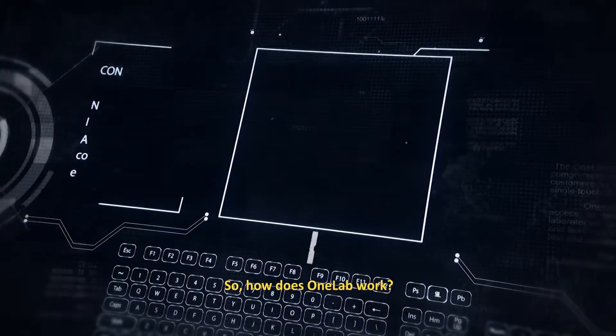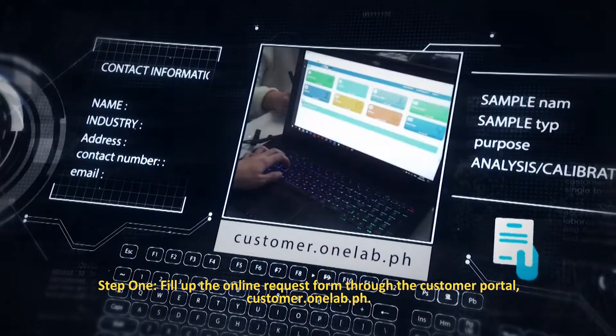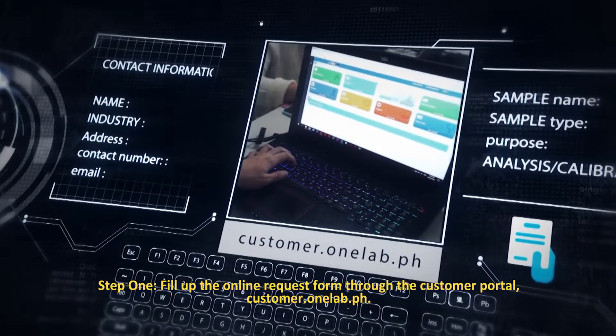How does OneLab work? Step 1: Fill up the online request form through the customer portal at customer.onelab.ph.